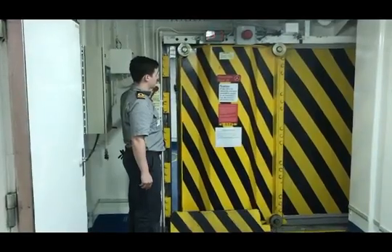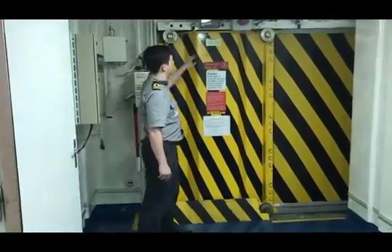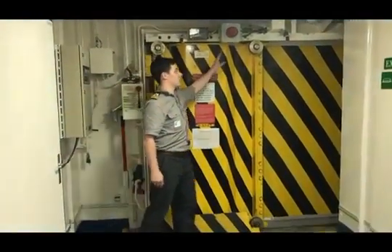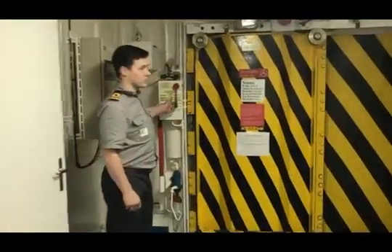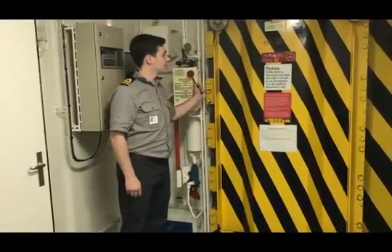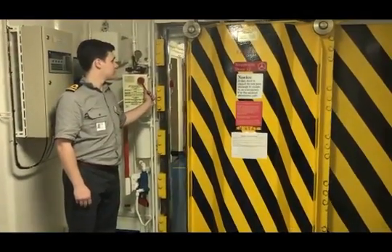Additionally, there is an audible and visual alarm indicating that the door is closing. It is important to note the rate of closure. If the watertight door closes faster than 20 seconds or slower than 40 seconds, the crew must adjust the watertight door accordingly to meet SOLAS regulatory requirements.